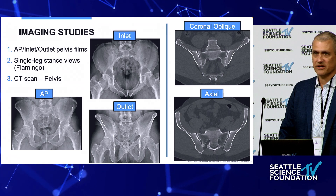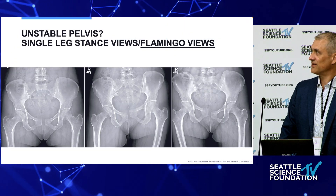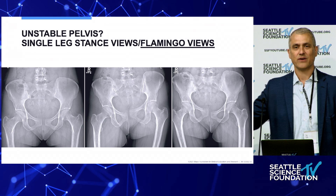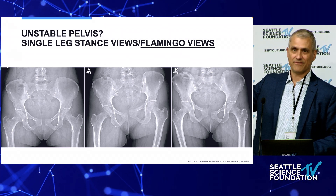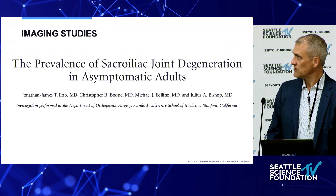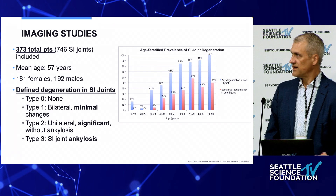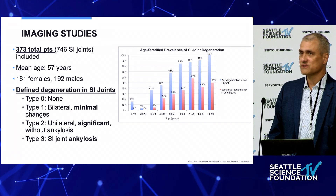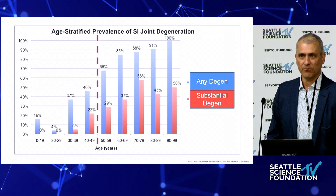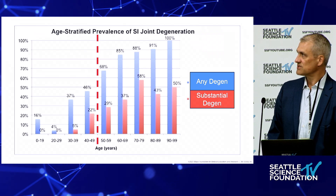Every patient in my clinic gets standard studies for SI joint evaluation. This should be part of every single patient workup, including flamingo views — single leg stance radiographs. You may look at a normal AP pelvis standing and see nothing, but when you have them do single leg stance views, you see a level of instability you'd otherwise miss. We're also super focused on CTs and MRIs, but the presence of SI joint arthritis on imaging doesn't really mean anything, because after the age of 50, everybody has it — and these are often asymptomatic people.